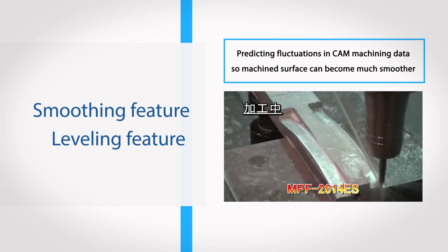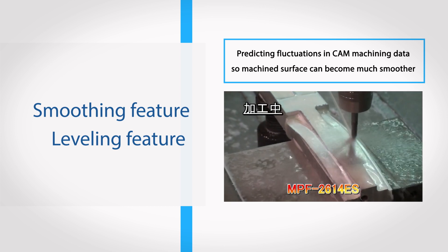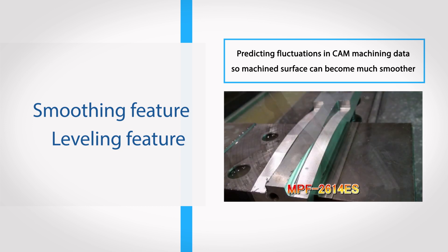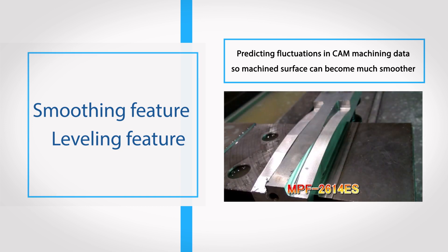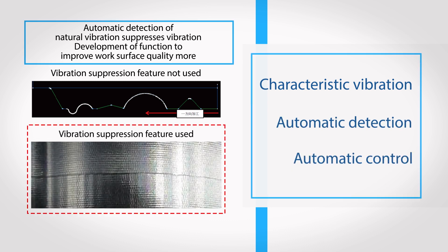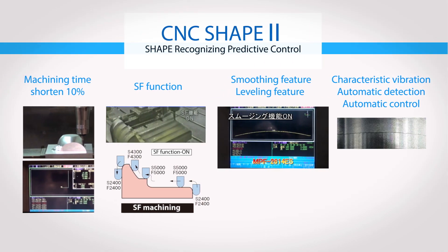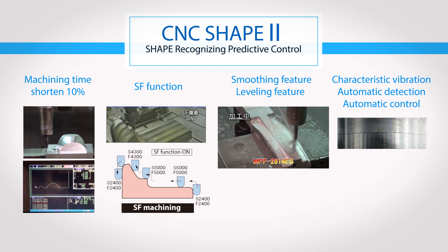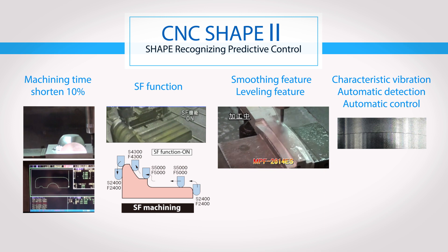The smoothing and leveling feature makes finished surfaces smoother by predicting fluctuations in cam machining data and leveling variations at command points. The wide-band vibration suppression feature automatically detects principal vibration changes caused by work size and weight, and controls such vibration. The shape recognition preview control function supports customers in improving their product quality.